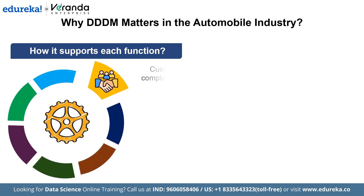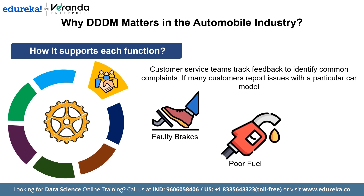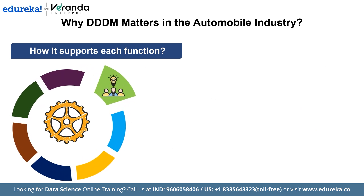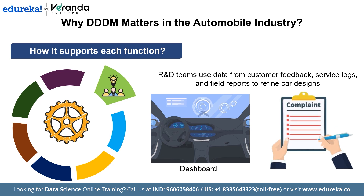Customer service teams track feedback to identify common complaints. If many customers report issues with a particular car model — such as faulty brakes or poor fuel efficiency — the team can escalate the issue to engineering or quality control. Procurement teams use data to evaluate supplier performance, comparing delivery times, cost fluctuations, and product quality. If a supplier consistently delivers parts late, procurement can switch to a more reliable supplier to avoid production delays. R&D teams use data from customer feedback, service logs, and field reports to refine car designs. If a specific feature like the dashboard receives repeated complaints, R&D can redesign it in the next model.